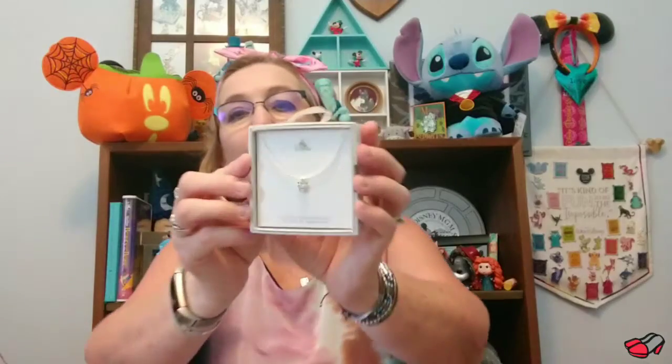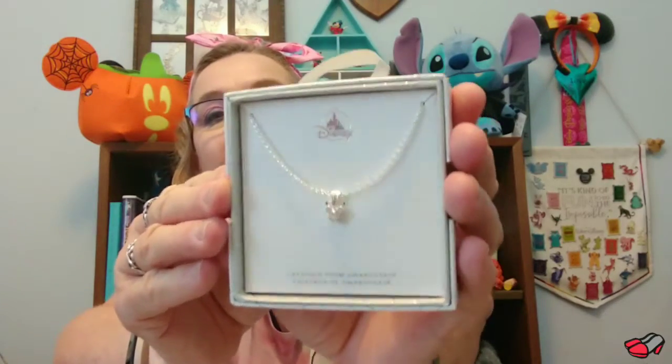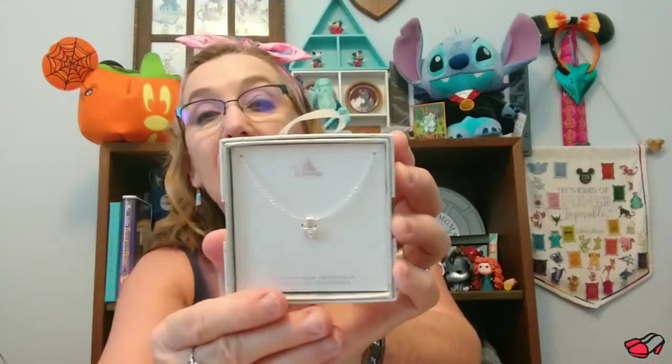The first thing I want to share is I picked up this beautiful Mickey-shaped Swarovski crystal Mickey. I've been wanting one of these for a while. I debated between the castle necklace or this one, and I think this was the only one I saw on the rack, so I went ahead and grabbed it. I'm excited to have that.